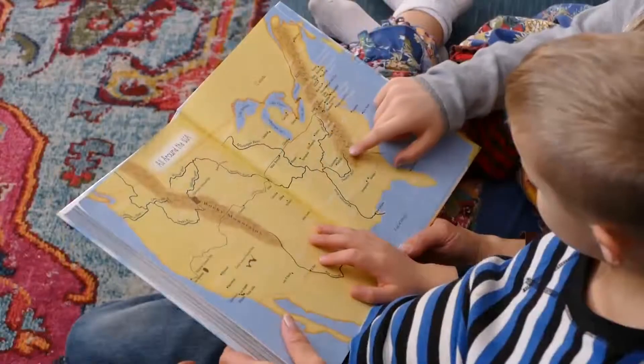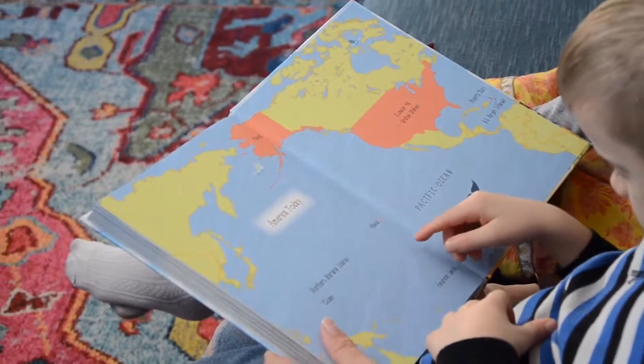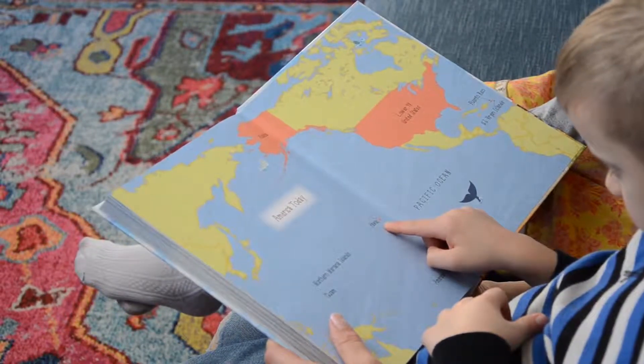Our Star-Spangled Story includes multiple maps. They depict America from the time when only Native tribes lived here until America Today. Your student will turn to the All Around the USA map at the back of the book and find Gainsborough, Tennessee, which is the hometown of the high school student featured in today's lesson. Your student will also find Hawaii on the America Today map.